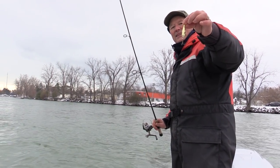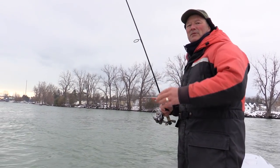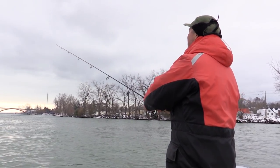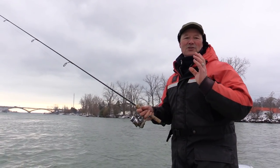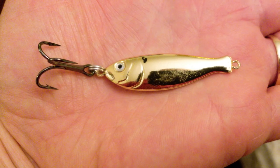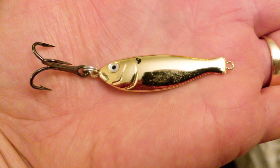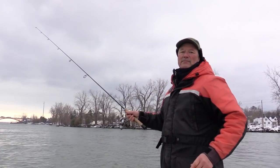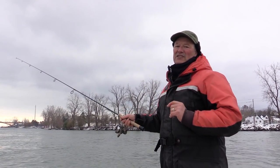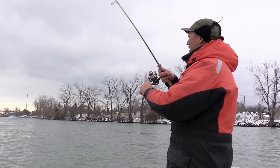I'm running the brand new Peanut Bunker. We're wringing out the old and bringing in the new year. The Peanut Bunker is a brand new addition to the Sting Nose family. It's a Peanut Bunker, which is a saltwater menhaden, but to the freshwater fish it's a shad. And that's what I'm running today.